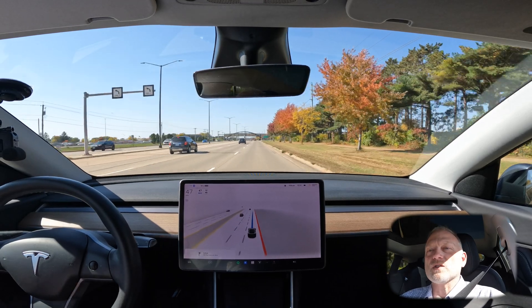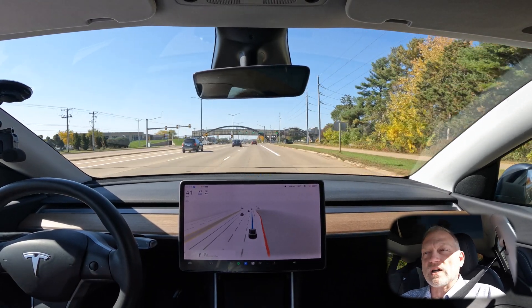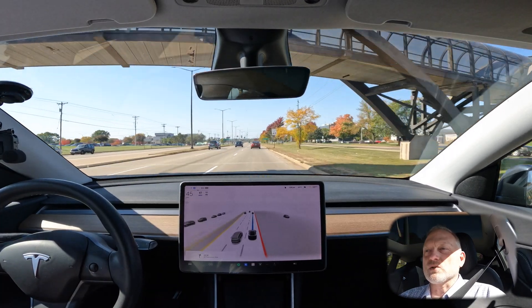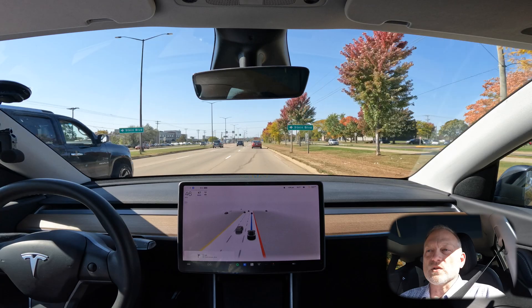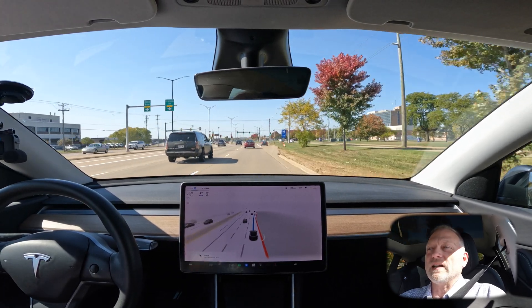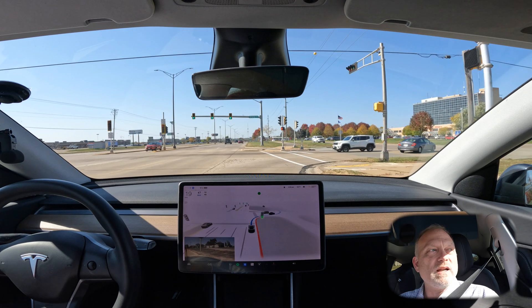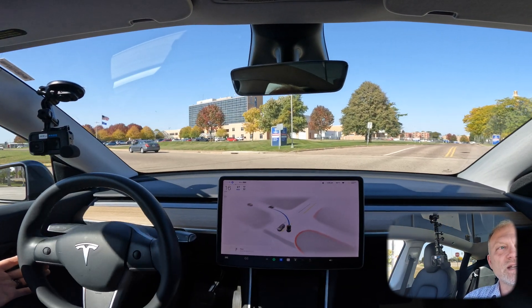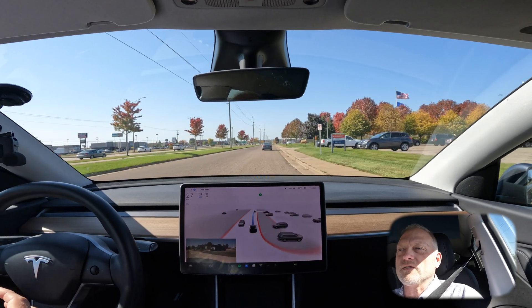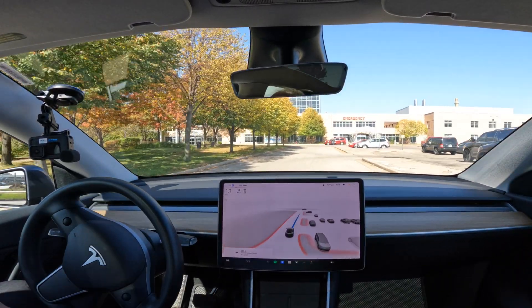As we arrive at our destination, I'd rate this drive a solid nine to nine-and-a-half out of ten. The two things holding it back were the construction zone — though I don't fault the car since the cones were down and the zone was poorly marked — and the parking lot confusion where I would have simply made a right-hand turn onto the street. Overall the car ran its course, handled it well, and that's going to be it for this video. Thanks for watching — catch you on the next one.